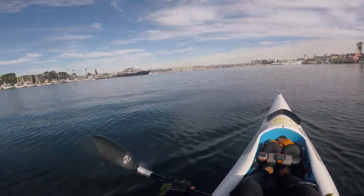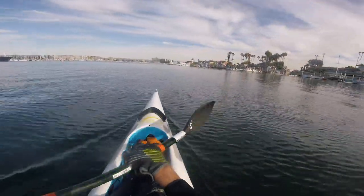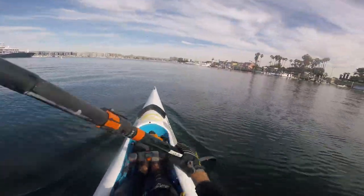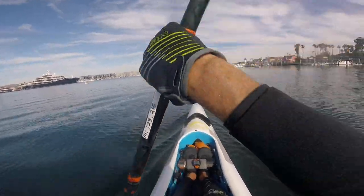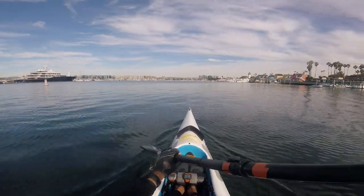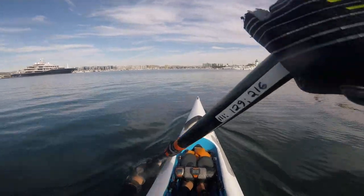Now one of the interesting things about surf ski paddling with a wing blade is that we can paddle vertically and also horizontally — there's even a paddle called the triplane paddle that specializes in those strokes. But typically with a wing blade, it's a combination: at the initial point we usually have some downward force, then after the blade is submerged we keep it at the same level and bring it out and back.